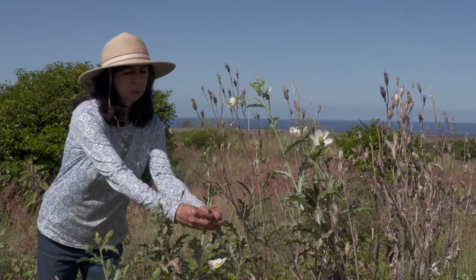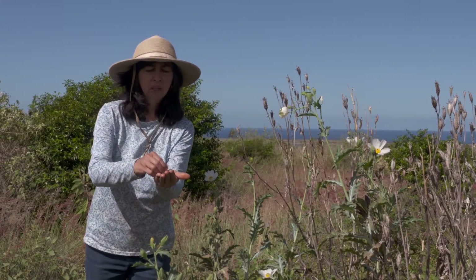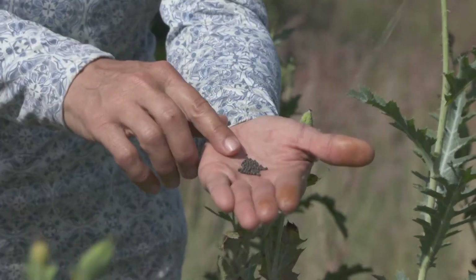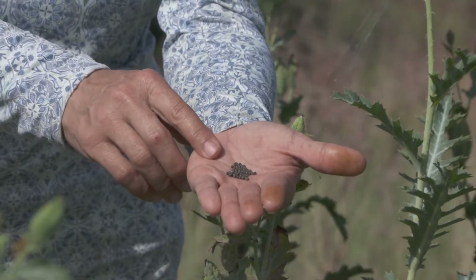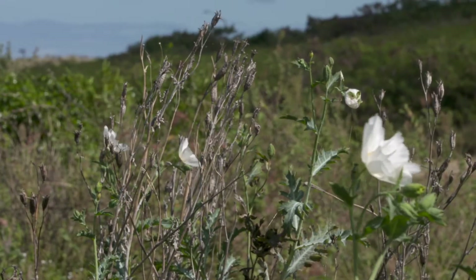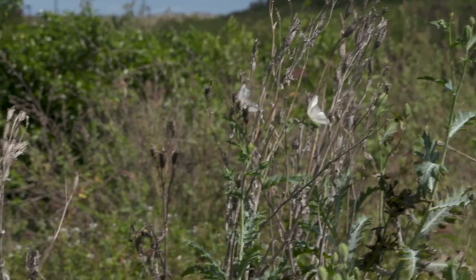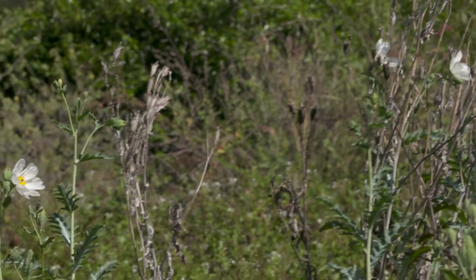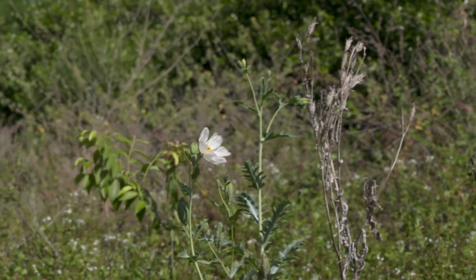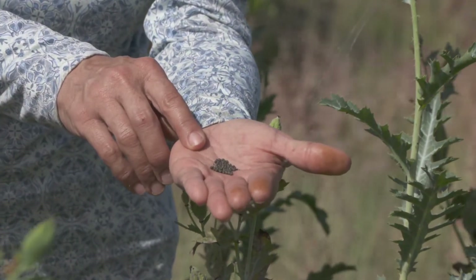These pods — I'm going to pop one off — have seed inside that look like little balls. These are ripe seeds. You can germinate them just by throwing them out in the fields anywhere you'd like the poppy to grow, or you can pre-germinate them by putting them in hot water. If you boil water and then take it off the boil, you can put these seeds in overnight, and that will stimulate germination faster than just planting the seeds, because they can take up to eight months.